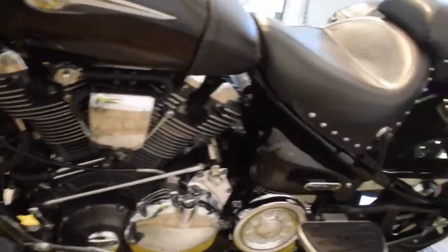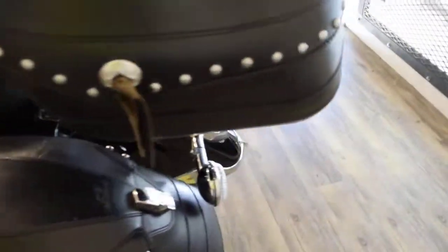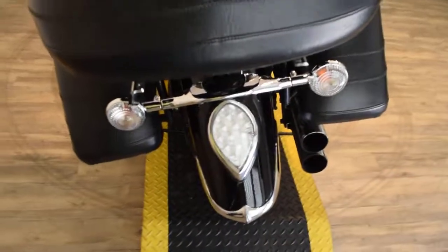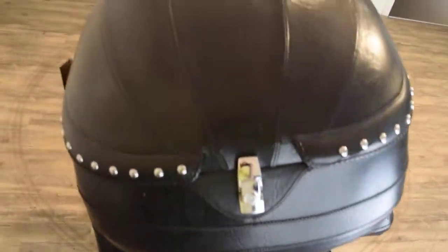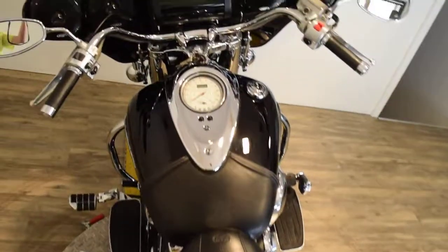We do safety inspect our bikes. This bike has been safety inspected and it's ready for the road. We sell bikes to people all over the world. We do out-of-state financing. Check out our YouTube channel — we have a ton of videos on there. Like us on Facebook.